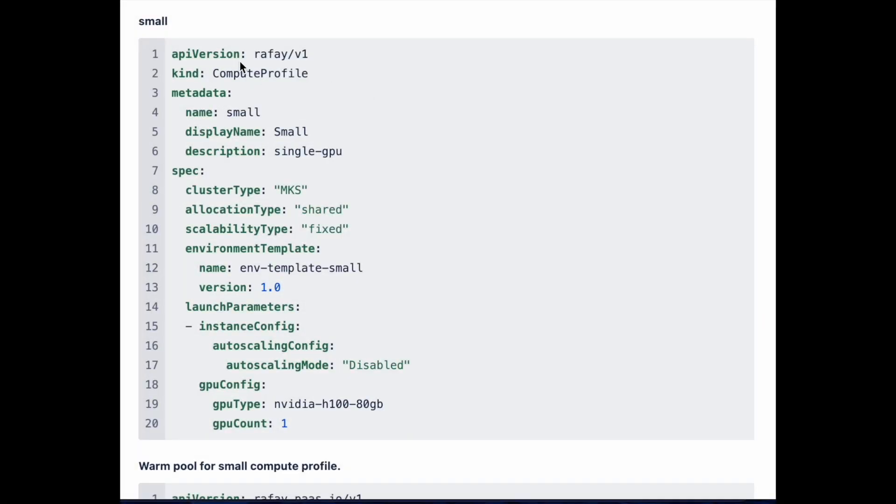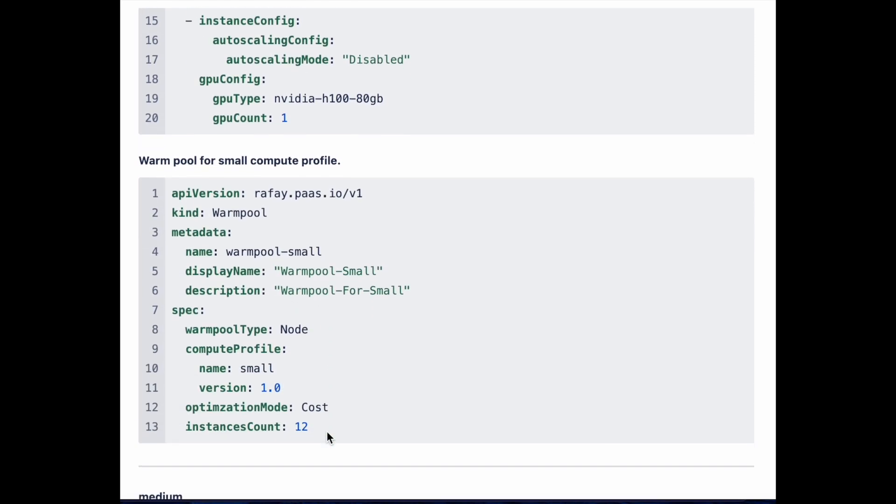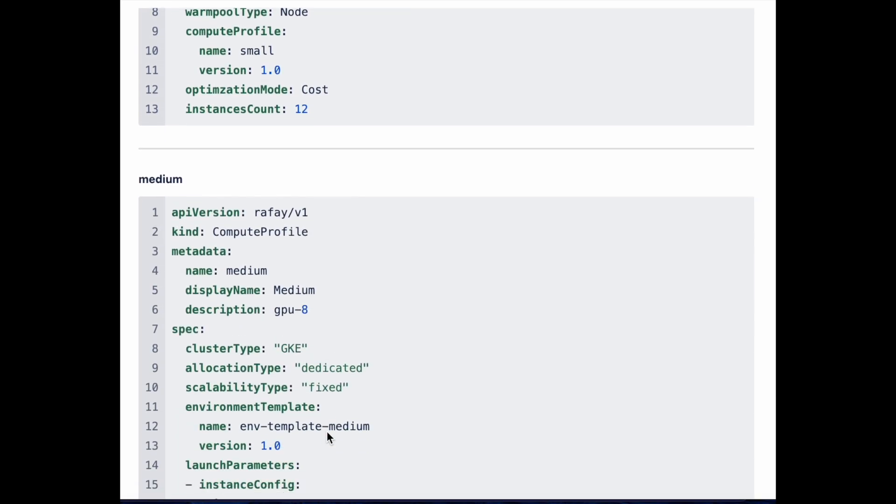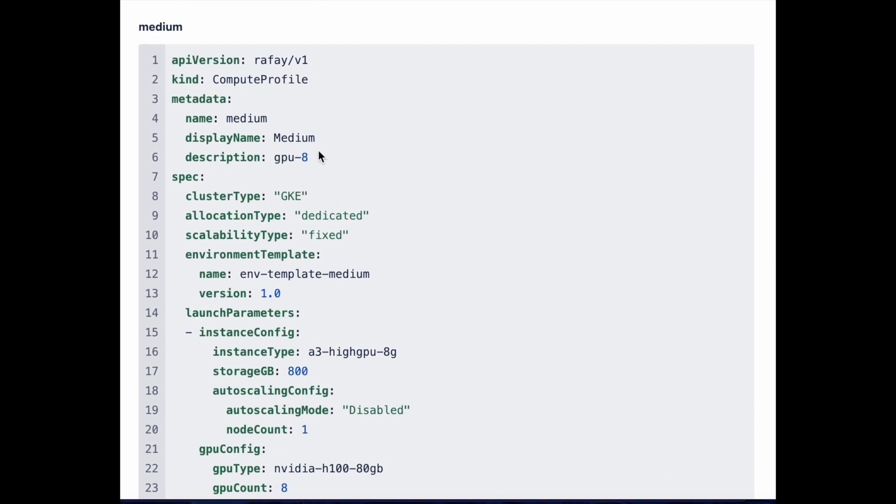With Rafay, enterprise customers and NCPs can define a storefront experience for their end users through an extremely simple specification schema. As shown on the screen, administrators can easily assign compute profiles to different customers based on contractual obligations. And we're ready to launch a GPU cloud.